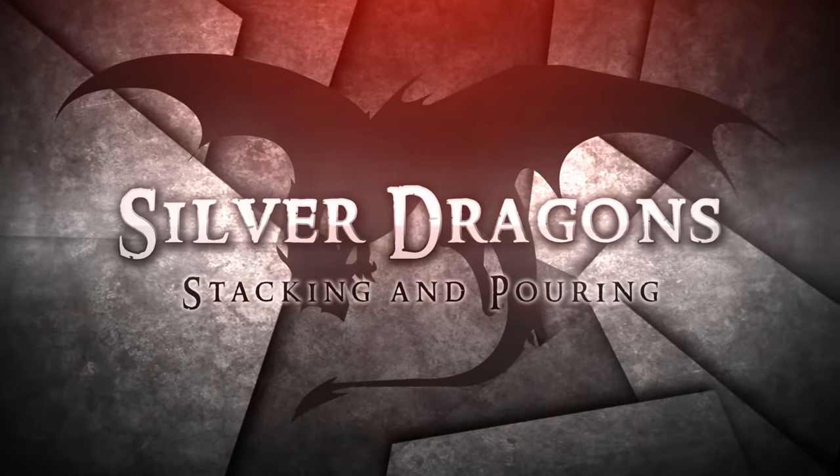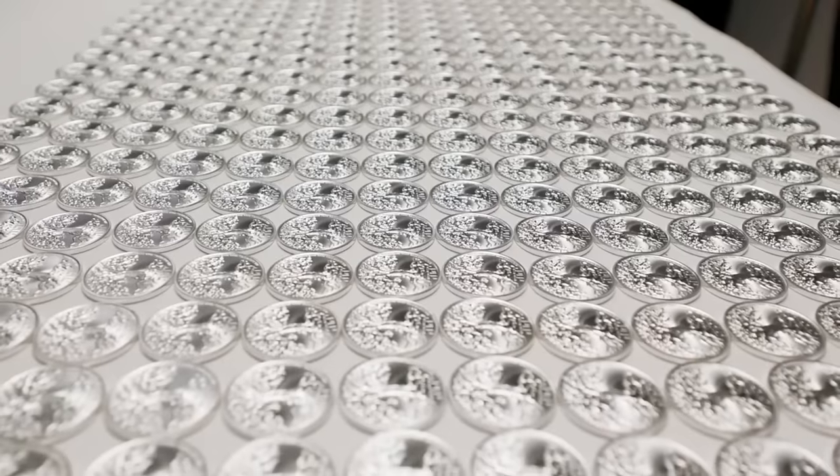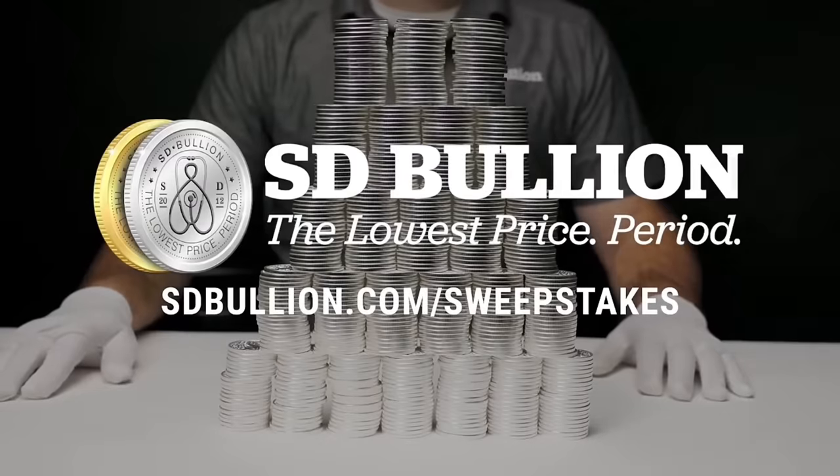People call us all the time saying they're new to stacking, and a lot of people who watch your videos call and ask what they should start with. SD Bullion is giving away a monster box of 2024 Tree of Life silver coins — for a chance to win, sign up at sdbullion.com/sweepstakes.